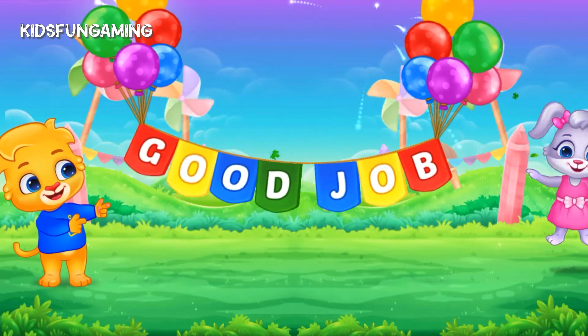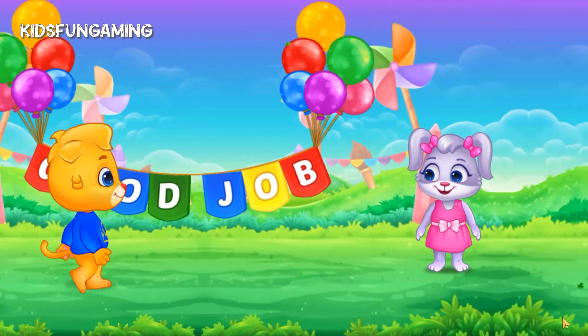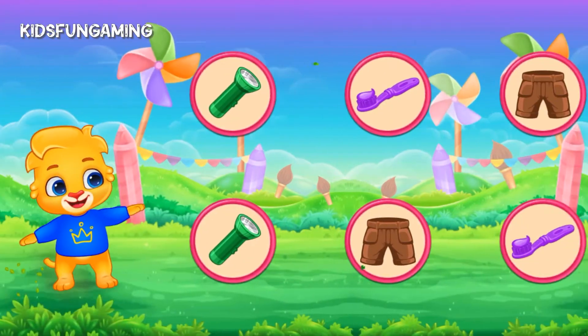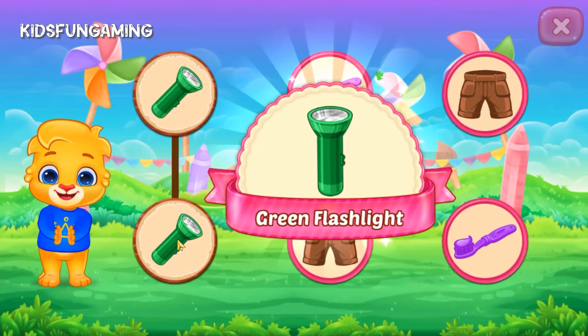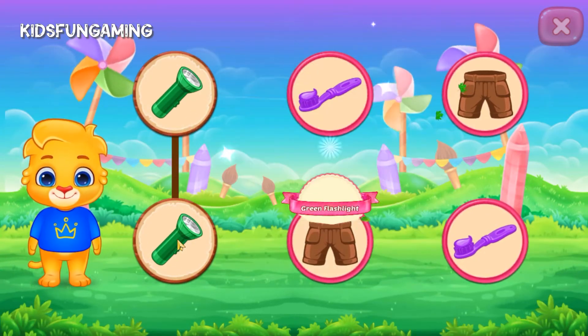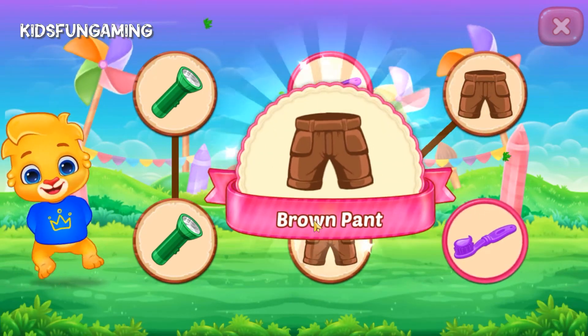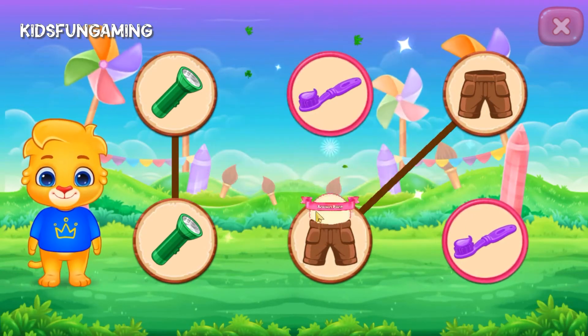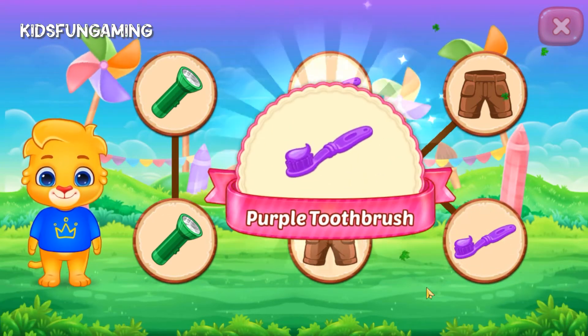Good job! Match the colors. Green, flashlight. Brown, pant. Purple, toothbrush.